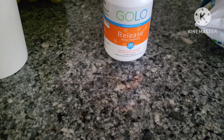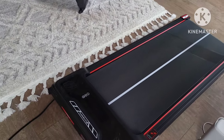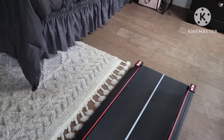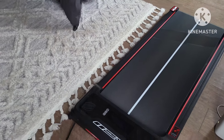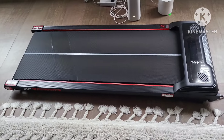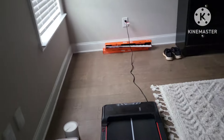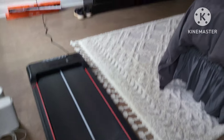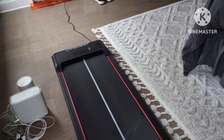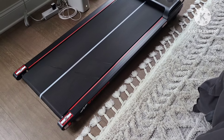This is the walk pad treadmill I bought so I can still work out when it's rainy or cold outside. I get on it usually after dinner every night — I keep it right here in my bedroom, plugged in, and I can watch TV and work out at the same time. It was under $200, and it's convenient and easy to use.